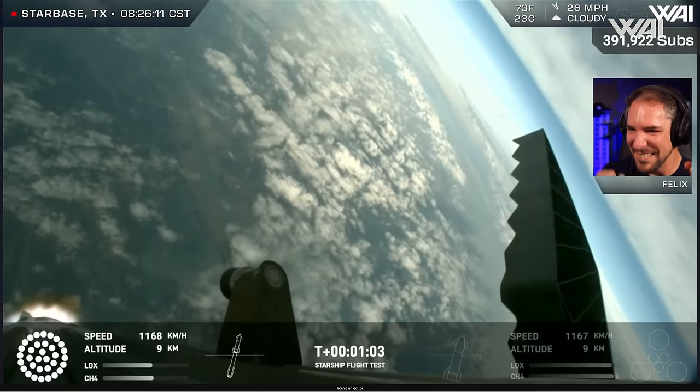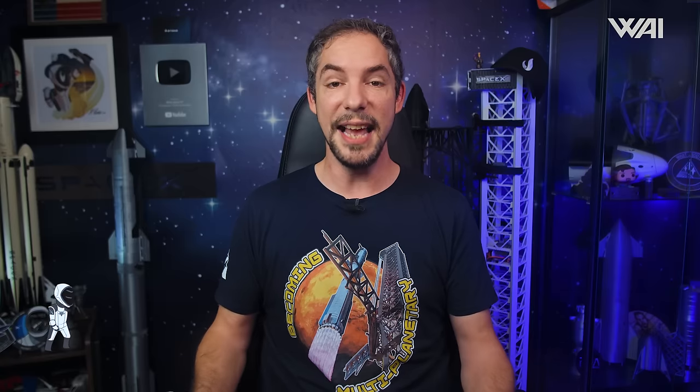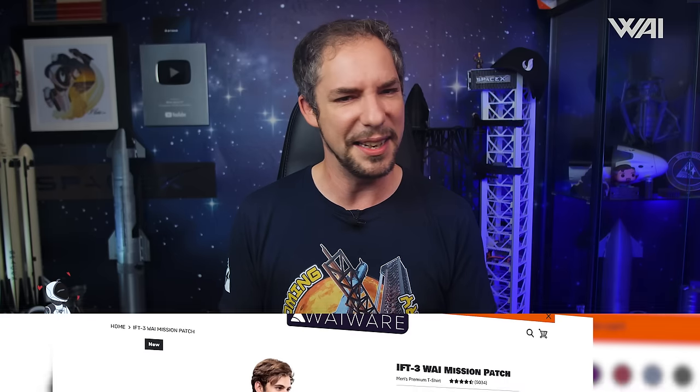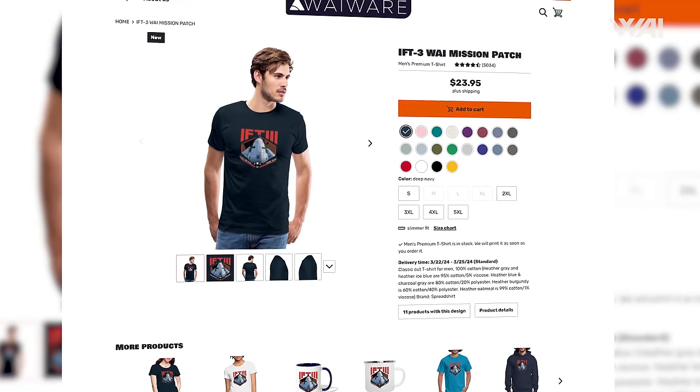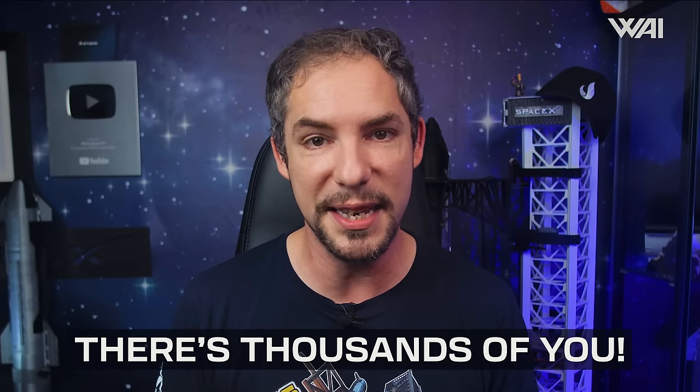No matter how much you decide to give, everyone gets the same supporter content and access — you decide what you want to contribute. For all those who watched IFT-3 with us or somewhere else, we have something very special: our IFT-3 commemorative shirt! Designed by our very own A-Prime, it's on our shop right now — the shirt is tagged in the video. The link to our Patreon page and our new website is in the description. Thanks to all the supporters who help us fund more crazy projects — we can't thank you enough!